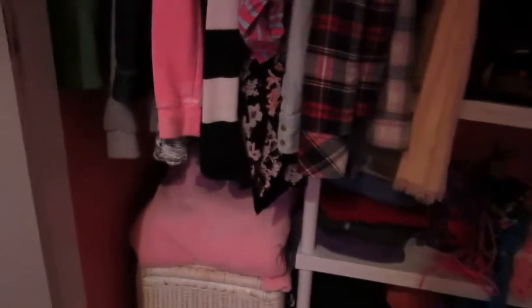Alright, so for this bottom part, starting over here I just have a fuzzy blanket that I sleep with if I'm really cold, and then underneath that I have a basket where I keep a bunch of junk stored away. And then beside that I have this three-row shelf.